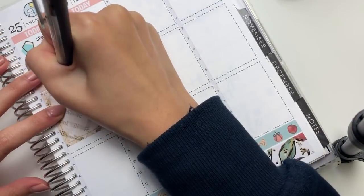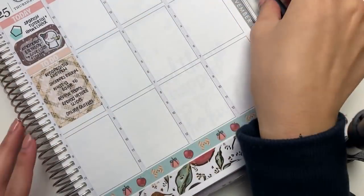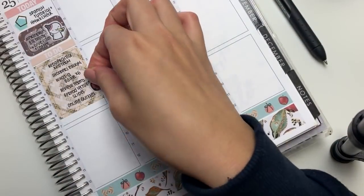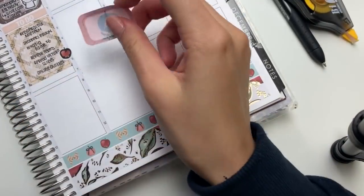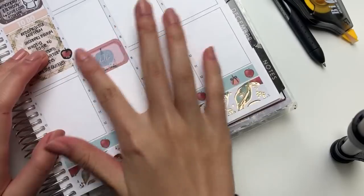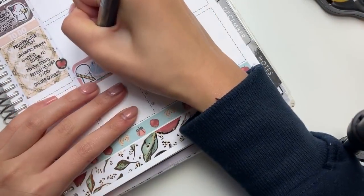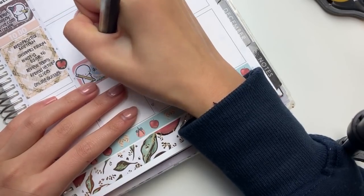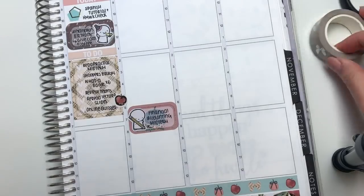I don't know if you guys noticed, but on my left pointer finger I have a massive cut. I was very dumb and lazy and decided to slice an avocado without a cutting board - it was one of those serrated knives - so I sliced my finger. I definitely learned my lesson for next time. Back to planning, I put down a half box and a pencil emoti to mark in my midterm.